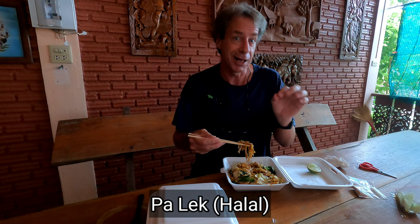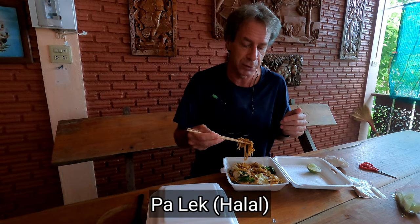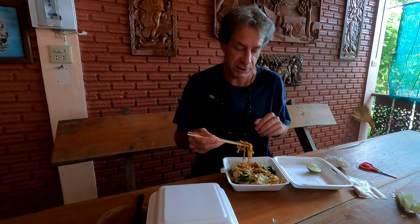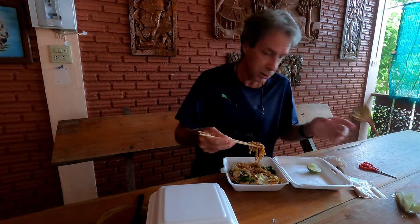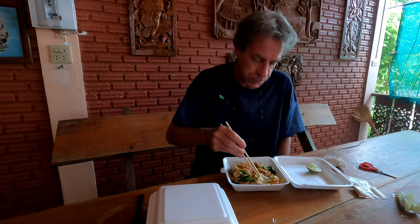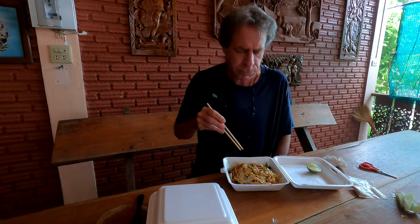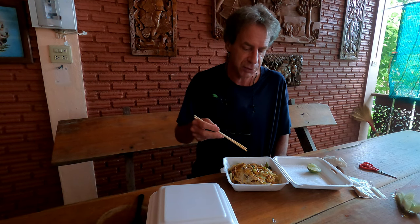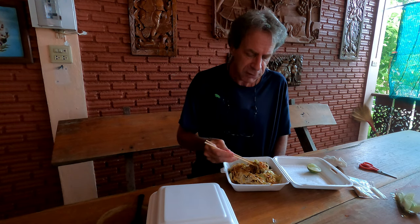On the receipt it said the food came from Pa Lec - Pa Lec Halal restaurant. So they serve halal food there. I typed Pa Lec into Google Maps but it didn't come up with anything, so I'm not sure exactly what restaurant this food came from. There's no branding on anything, no names. So it could be like a local neighborhood shop. The more I'm eating the more I'm enjoying it - a really nice fresh flavor.